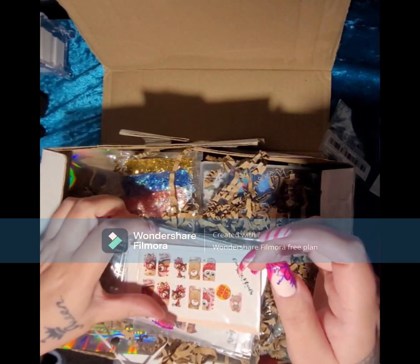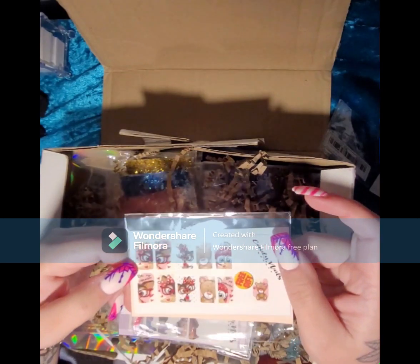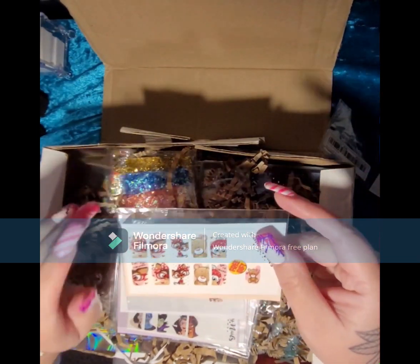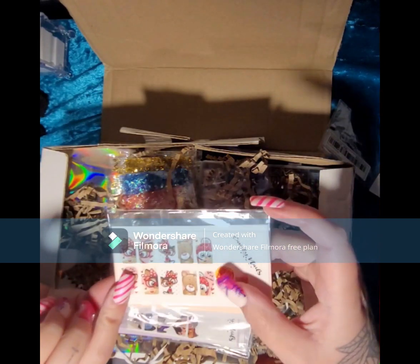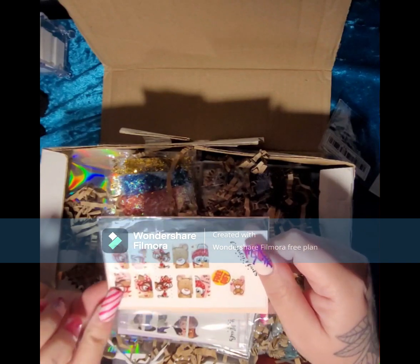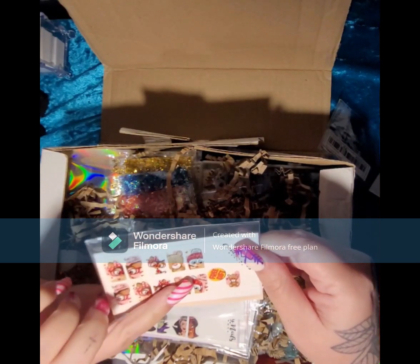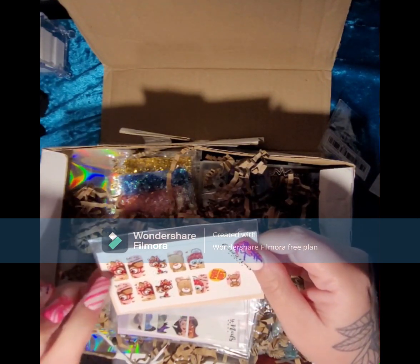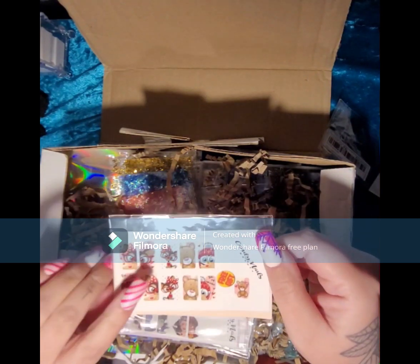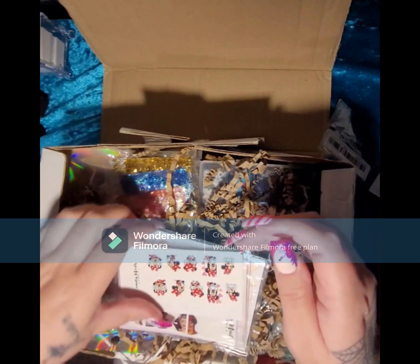Oh my god, look at these — these are like the water decals that fit your whole nail and they are gorgeous. Oh it says 'free gift' — she is such a sweetheart. It says 'Be My Valentine' with a little penguin, bears, and a dog.